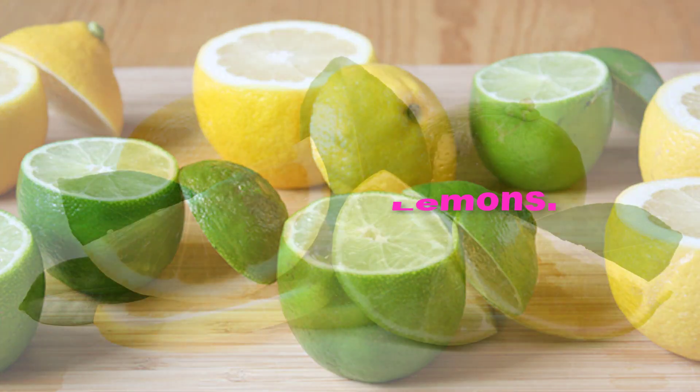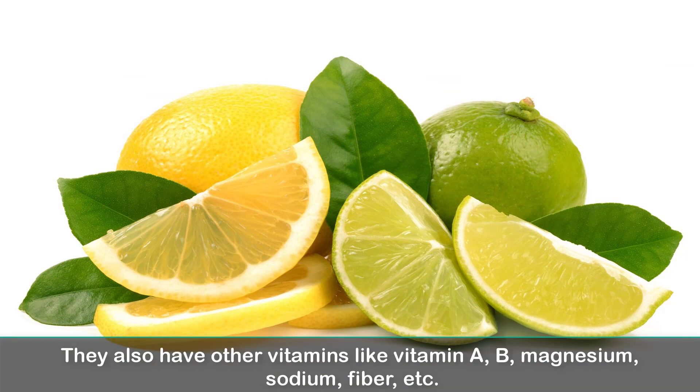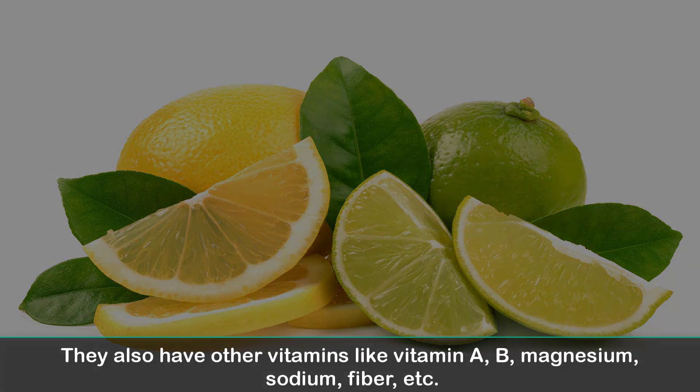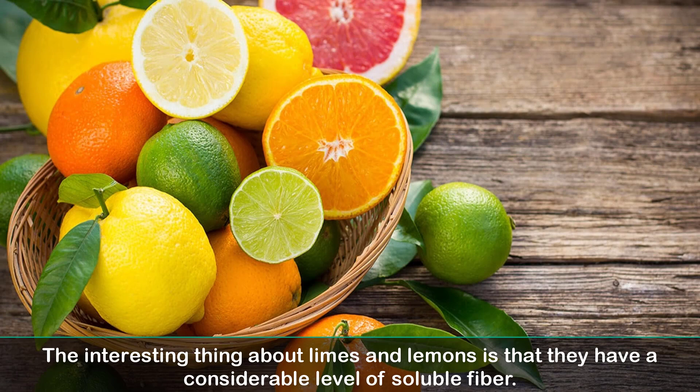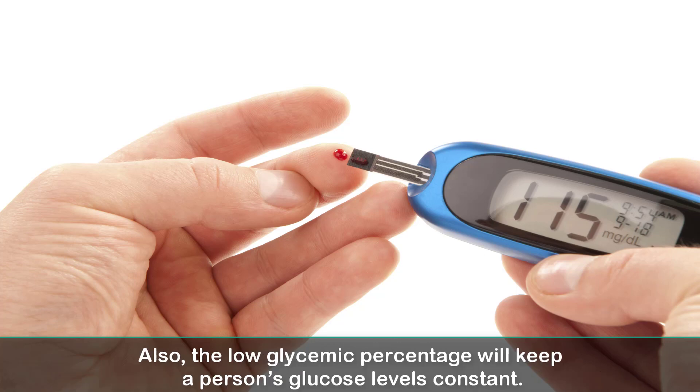1. Limes and Lemons. These are two fruits that contain high levels of vitamin C. They also have other vitamins like vitamin A, B, magnesium, sodium, and fiber. The interesting thing about limes and lemons is that they have a considerable level of soluble fiber. This helps regulate the blood sugar level. Soluble fiber restrains the amount of sugar taken in by blood. Also, the low glycemic percentage will keep a person's glucose levels constant.